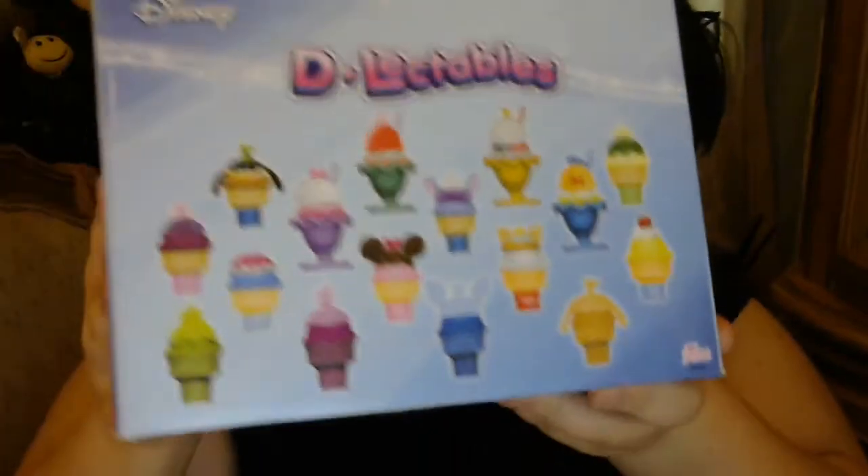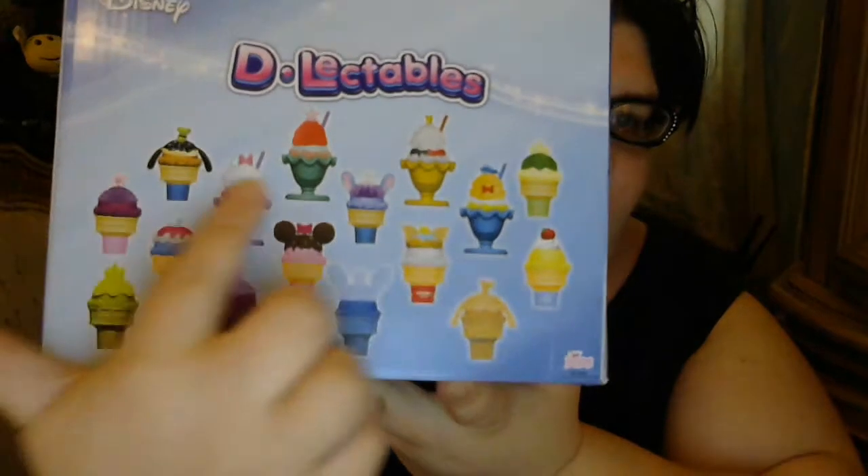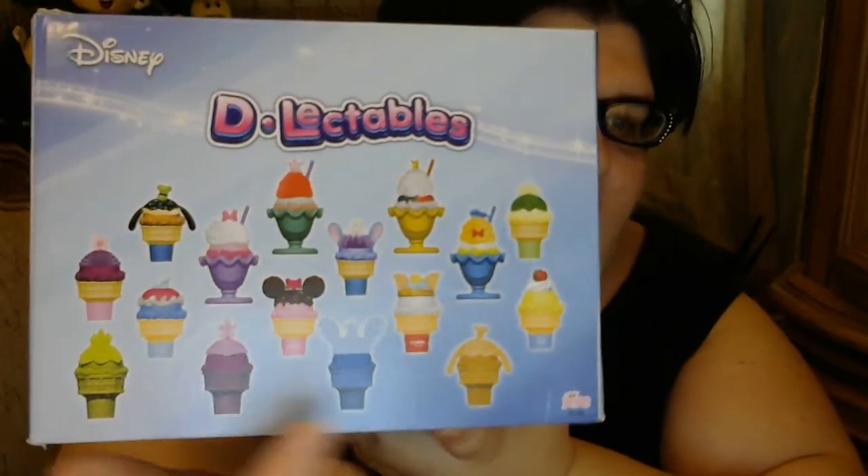Today I have something a little different than I normally do. Some of you may know already, I was going to open up the Disney Delectables. They are mystery eggs — let me turn my box around. You can get one of each per egg, but you also get one of these limited edition pieces. There's collection one and two in these boxes.